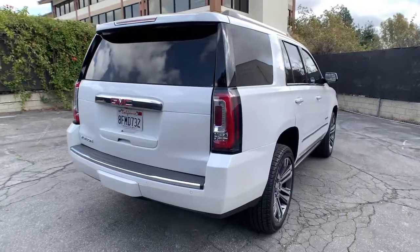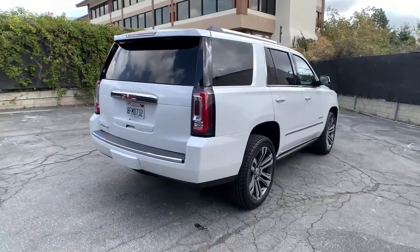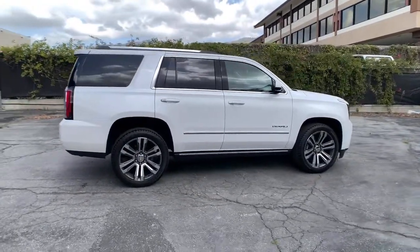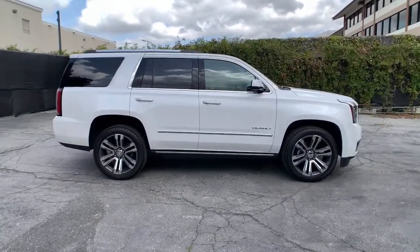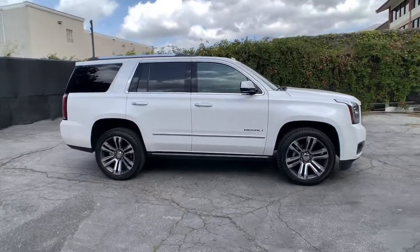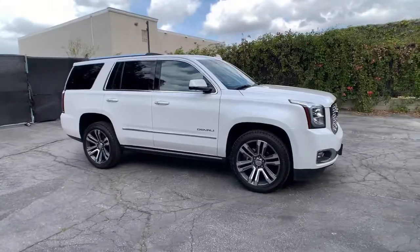These are just some of the great options this vehicle comes with: navigation system, keyless entry, satellite radio, power liftgate, premium sound system, remote engine start, heated mirrors, fog lamps, power passenger seat, and heated rear seat.